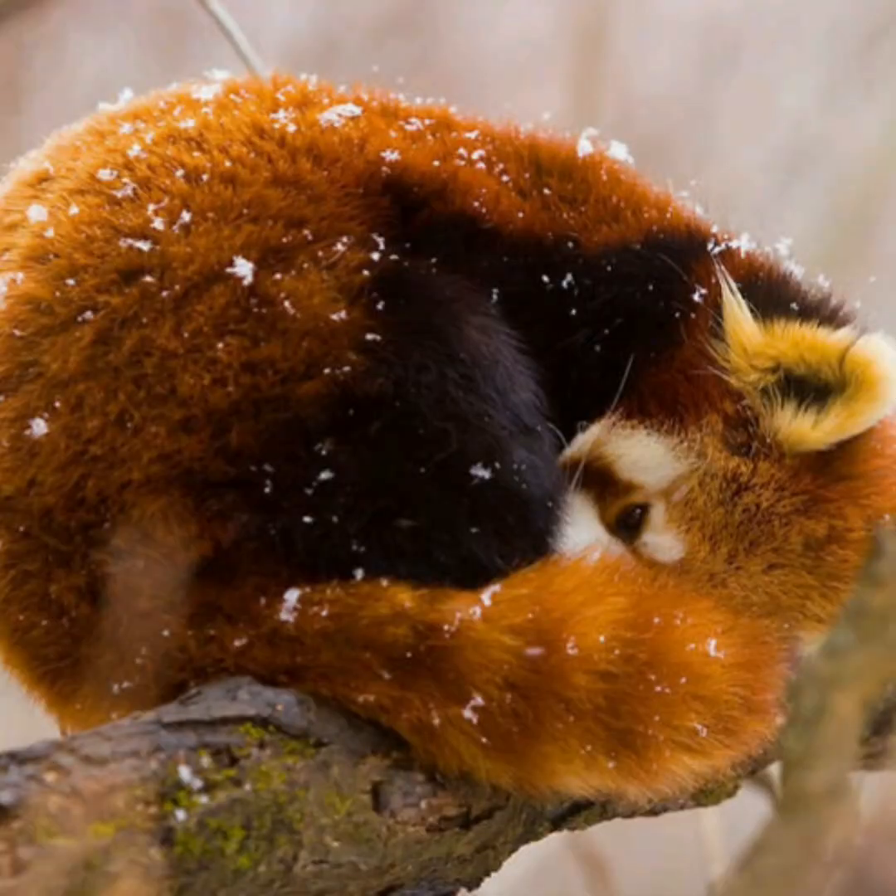They are a very skillful organism. Here you will get a close view of its facial expression. Here you can see a red panda beautifully covering its tail with its whole body in winter, presumably for warmth.